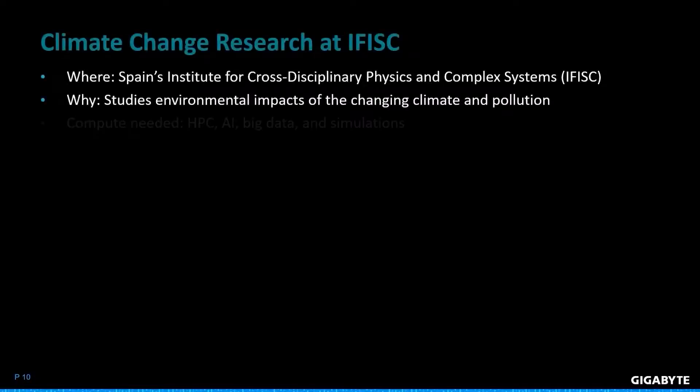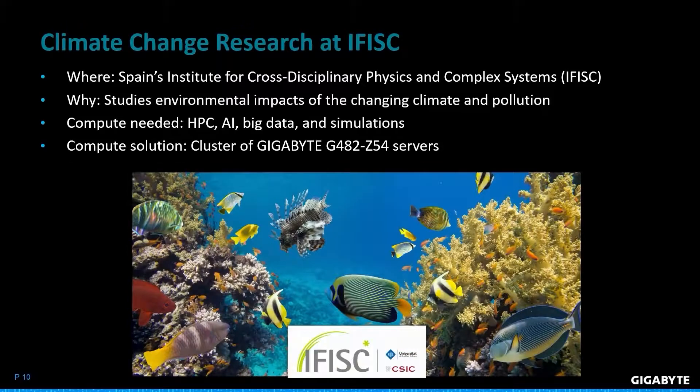Today I want to highlight one of our success stories for HPC applications. IFISC is a research facility in Spain that studies fields such as environmental sciences and biosystems engineering. For their projects they required high compute for HPC, simulations, AI, and big data. They approached Gigabyte and we delivered a cluster of our G482 Z54 servers with dual AMD EPYC 7282 processors and GPUs. This allows them to study pathogens and pollution afflicting an important seagrass species in the Mediterranean.